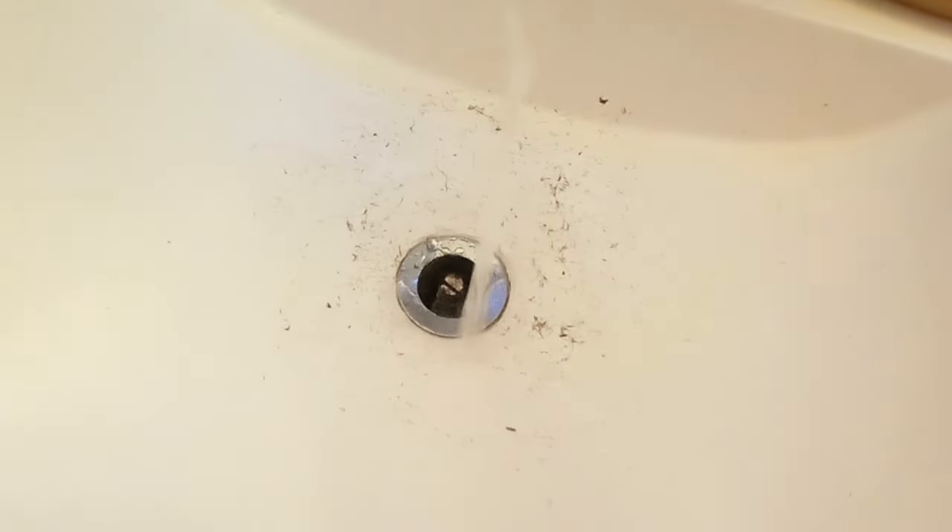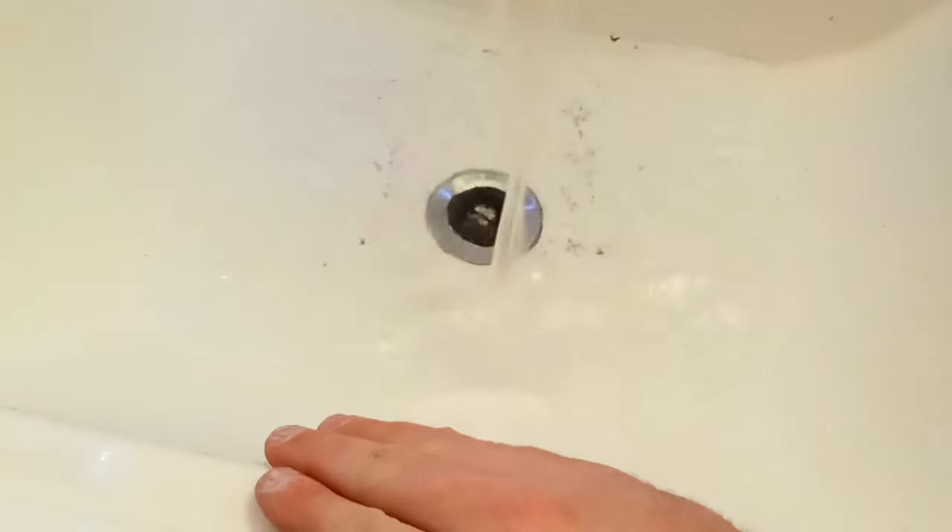So this drain is clogged. Let me just show you what I mean. You can see that the water is just gathering — it's just sitting there, and it's actually sitting quite a lot.